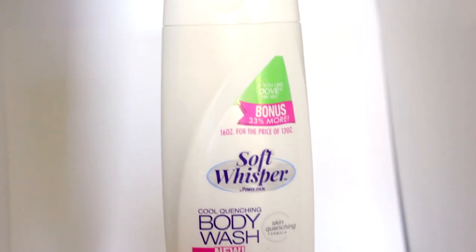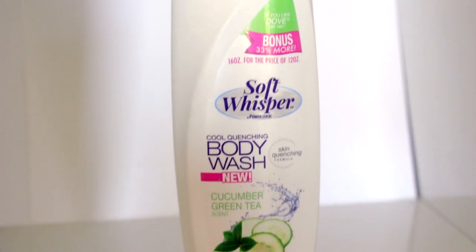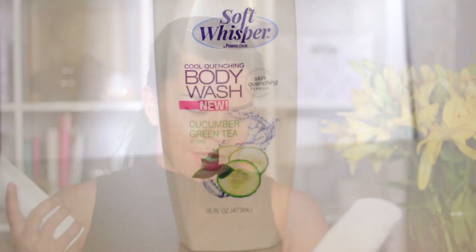As I always do with my hauls, I start with the thing I'm most excited about, and it's not makeup. The thing I was most excited about finding was the Soft Whisper Cool Quenching Body Wash in Cucumber Green Tea. I've seen everybody in the Dollar Tree group talking about these and saying how good they are, and this was the first time I was able to find them, so I picked up two. It's supposed to be comparable to Dove — if you like Dove, try this. I'll keep you guys posted on my loves and lows on how I like it.